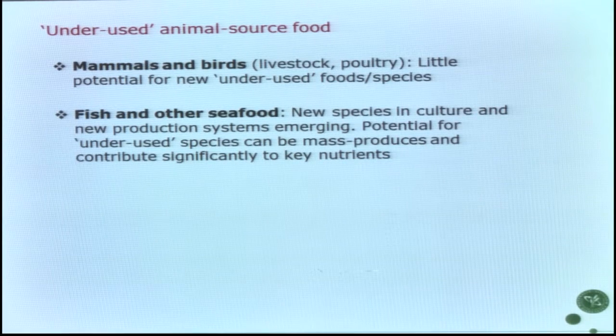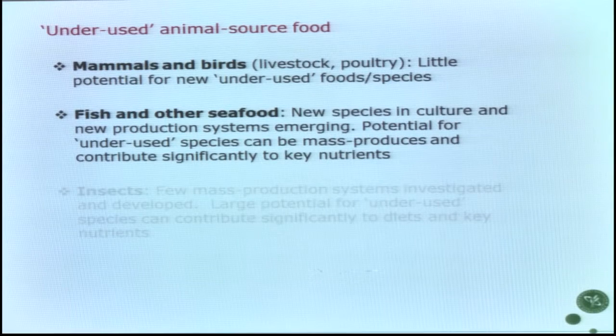My focus for this presentation, and much of the research I'm involved in, is to look for underused animal source foods, since this is where we can find nutrient-dense foods which can make a difference in the diets in cases of undernutrition. Most of our livestock and food-producing animals are mammals and birds, and I don't think we will see much new production coming from this group.